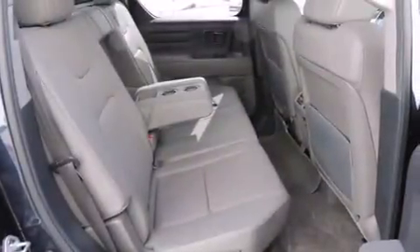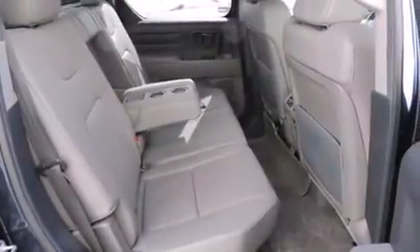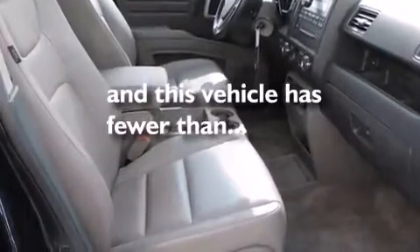Also included are a bed liner, 4-wheel disc brakes with ABS, heated side-view mirrors, and this vehicle has fewer than 29,000 miles on the odometer.